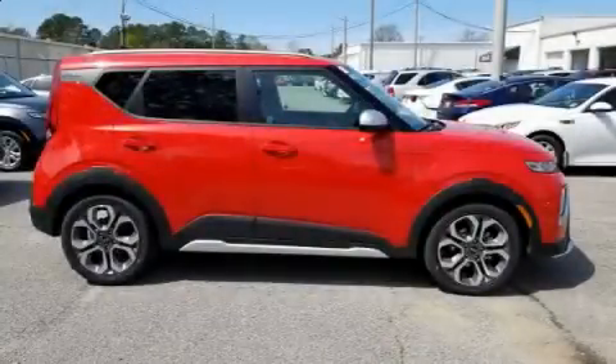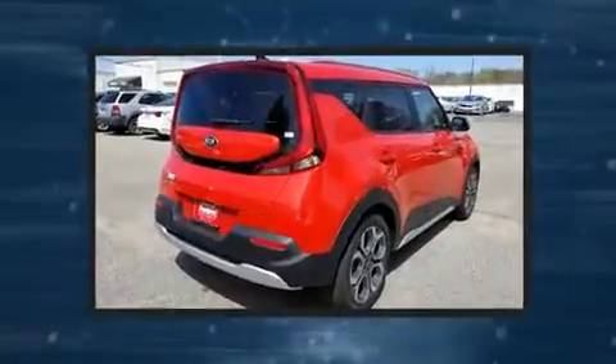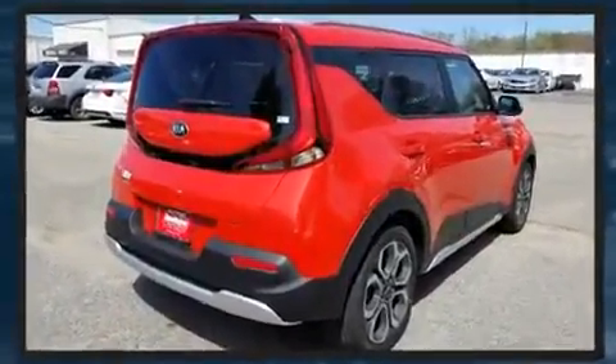Outstanding design defines the 2020 Kia Soul. It features a continuously variable transmission, front-wheel drive, and a 2.0-liter four-cylinder engine.